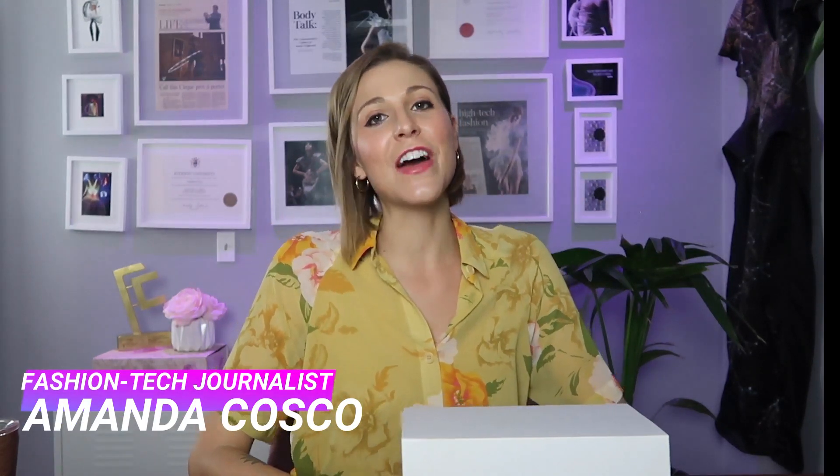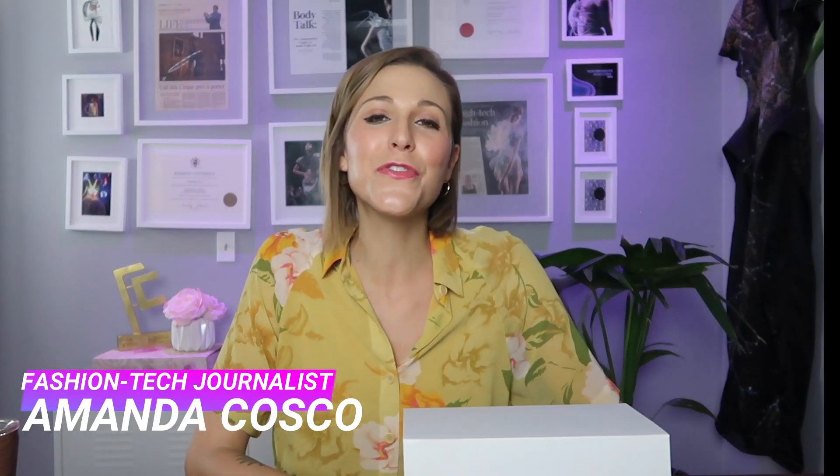What's up? I'm Amanda Cosco and you're watching the Electric Runway YouTube channel where fashion meets technology. Thank you so much for tuning in.